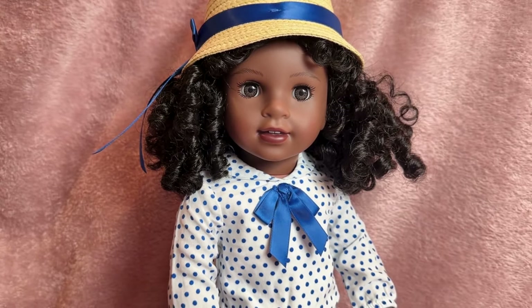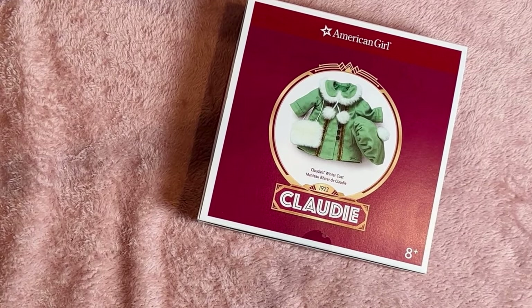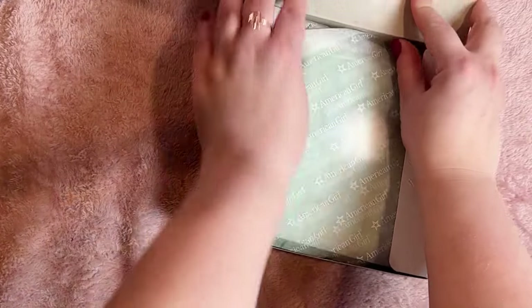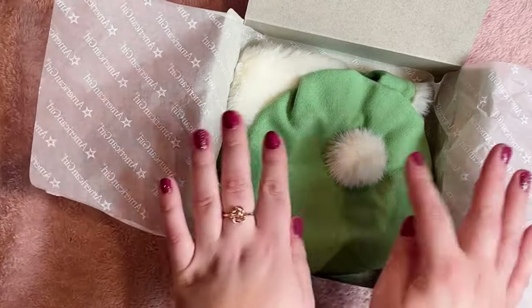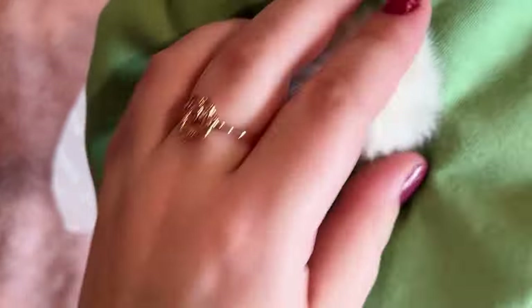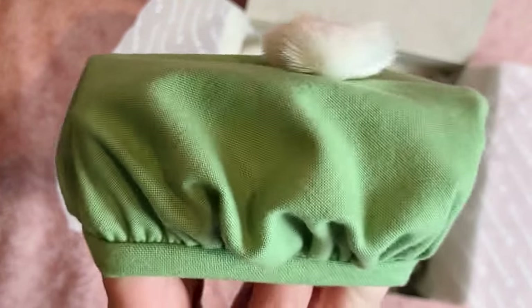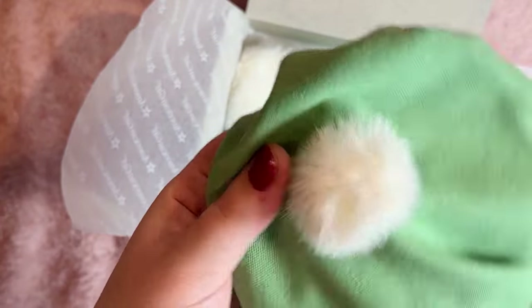Next I've got Claudie's winter coat, which retails for $40. At this price it does not include the tights or shoes shown in the picture — those are part of another Claudie set — so keep in mind this is a three-piece set: the hat, the coat, and the little muff. The hat is made out of the same fabric as the coat itself, which is kind of like a brushed twill. It's nice and thick, sturdy, and soft.